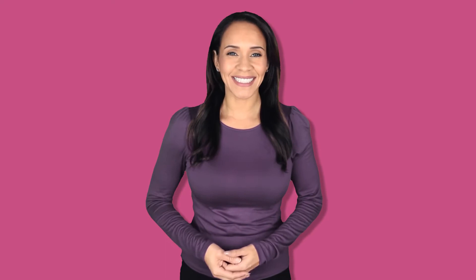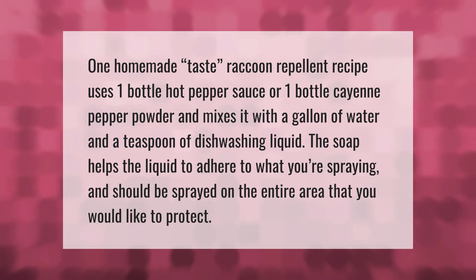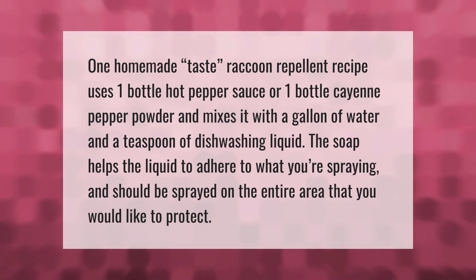One homemade raccoon repellent recipe uses one bottle of hot pepper sauce or one bottle of cayenne pepper powder, mixed with a gallon of water and a teaspoon of dishwashing liquid. The soap helps the liquid adhere to what you're spraying, and it should be applied to the entire area you want to protect.